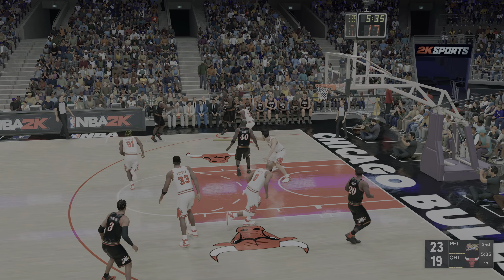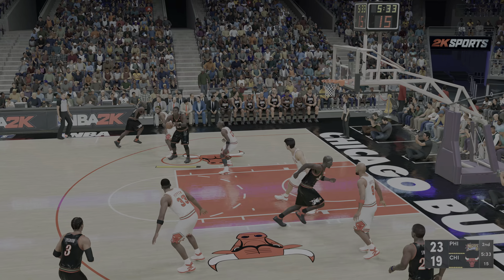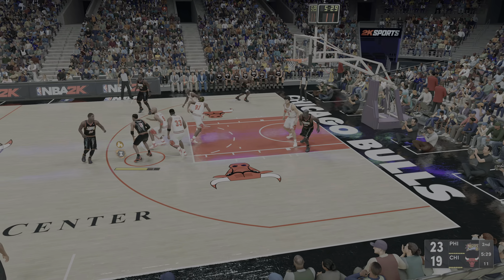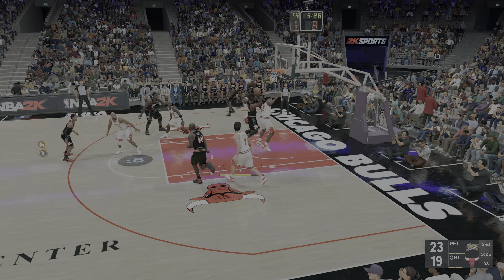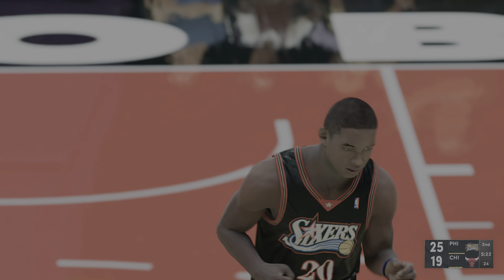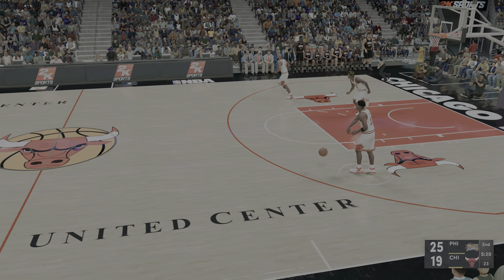Iverson against Pippen. Mutombo dishes to McKee. Iverson outside. There's the pass to Snow, and it's Iverson who picks up the assist. Snow's got the lead back up to six now for the 76ers.